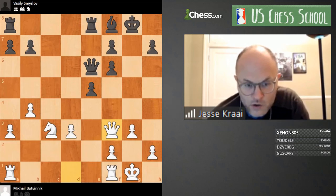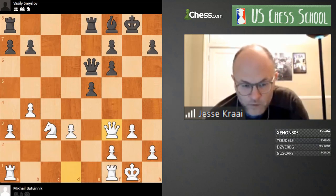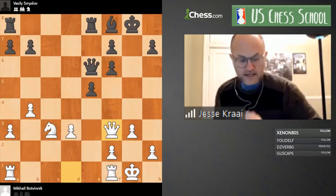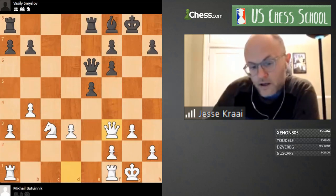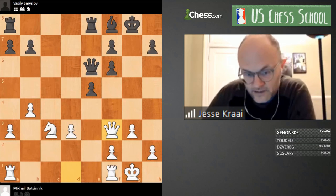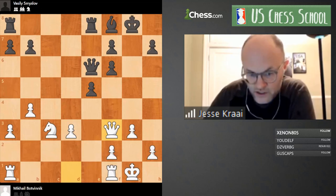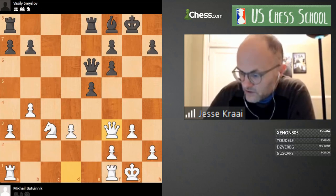The question is: who is better and why, what should White do? If you want to say something, put an exclamation mark in the chat and I'll try to call on you. I'm going to talk a little bit about Botvinnik to give you a chance to think about the position yourself.